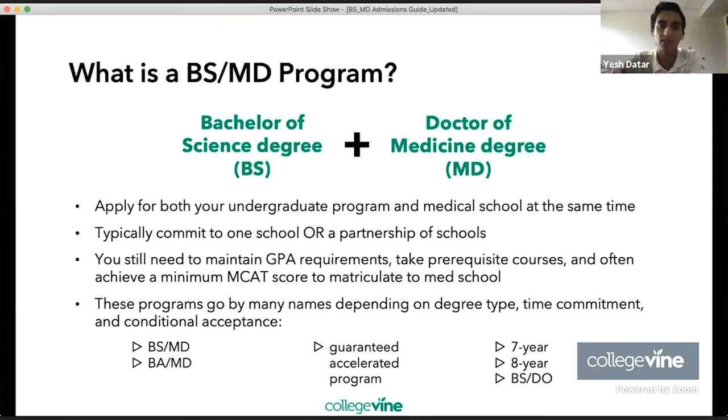A BSMD program is a Bachelor of Science degree combined with a Doctor of Medicine degree — you have the BS side and an MD, that's where BSMD comes from. Here, you apply for both your undergraduate program and medical school at the same time. So as a senior in high school, you're essentially saying you want to go into medicine and you basically apply for med school as a high schooler — it's a really daunting thing.